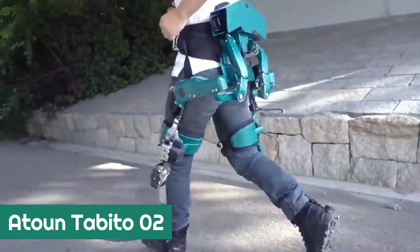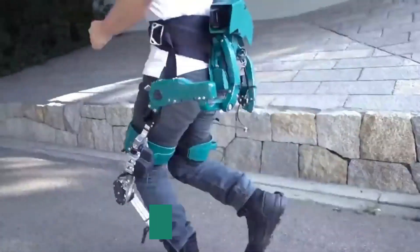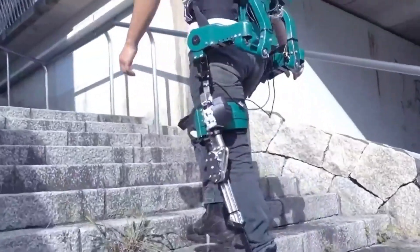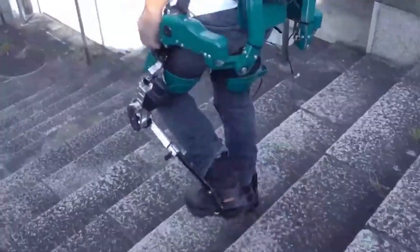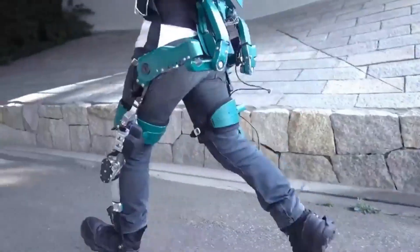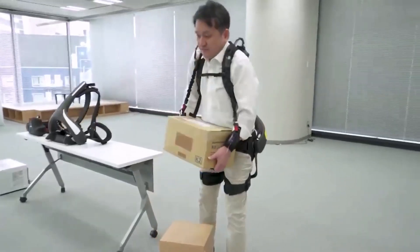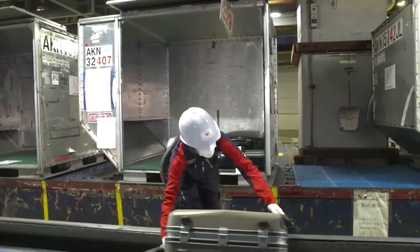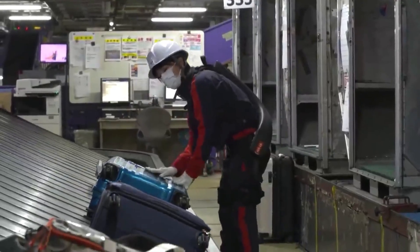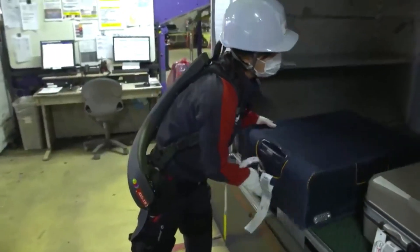Atown Tabito-02. The creators of this exoskeleton claim that with it you can run effortlessly on any terrain. Made in Japan, the device helps reduce stress on the joints and lower back, and also absorbs some of the shock load inherent in running. The manufacturer had previously specialized in similar products, including an exoskeleton that allowed a person to lift 100kg to a height of 2m. This model is a highly innovative design that will help delivery workers or mail carriers with their work.